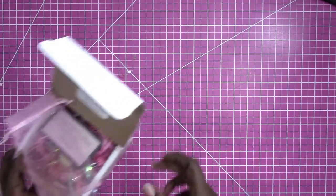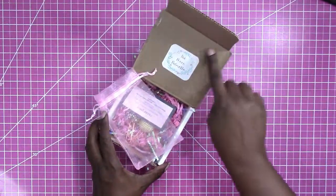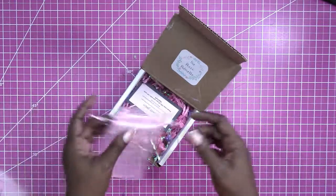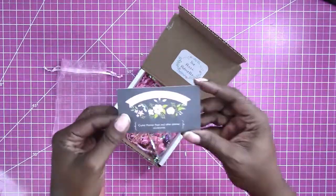Hi, this is Rochelle with Scrapcrafttastic, and I just wanted to pop in and share some happy mail that I just received. I've already opened it and looked at it. It is from The Peach Palmetto, and this is how it came packaged. Everything was in the bag. This is the card.